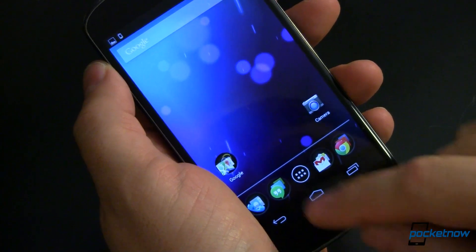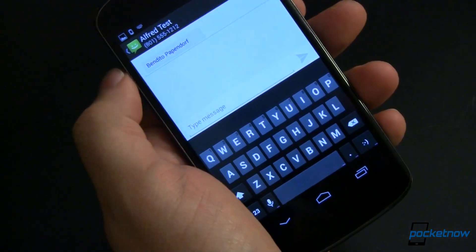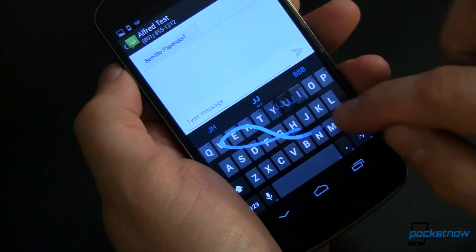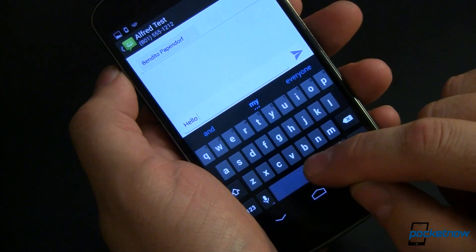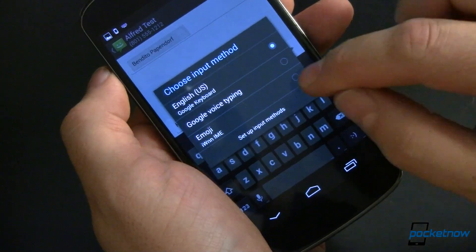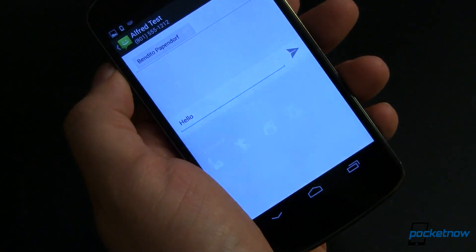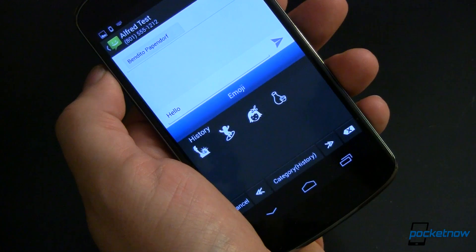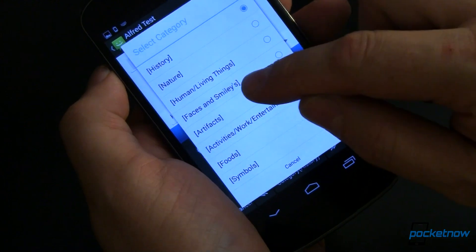The next change is an update to the messaging app. If we go ahead and launch that, you can see I've already started writing a text message to my friend Benito, and this looks completely normal — you can go ahead and write anything like you normally would. Where it changes is there's a new keyboard. To access it, you press and hold on the space bar and go over to Emoji by IWNNI IME. I don't know if that stands for everything — if you know, head down to the comments and let me know. Let's switch to that, and now we can see all of these different emoji.